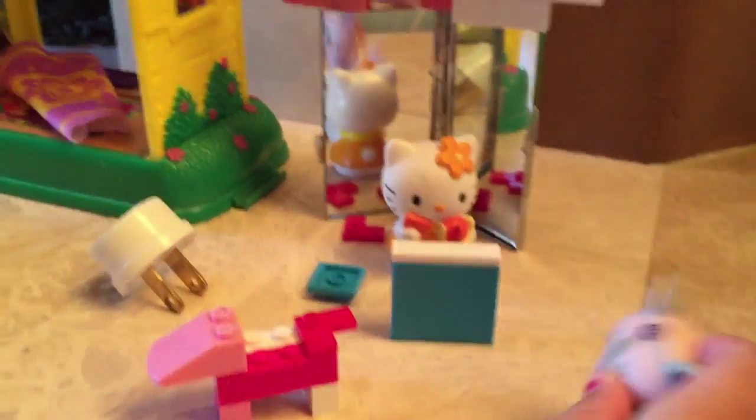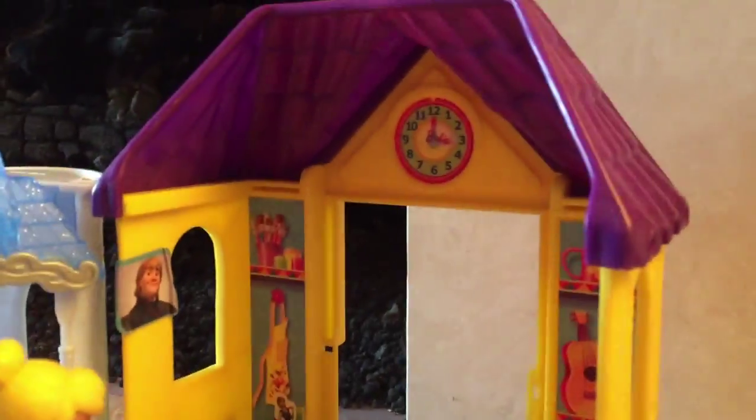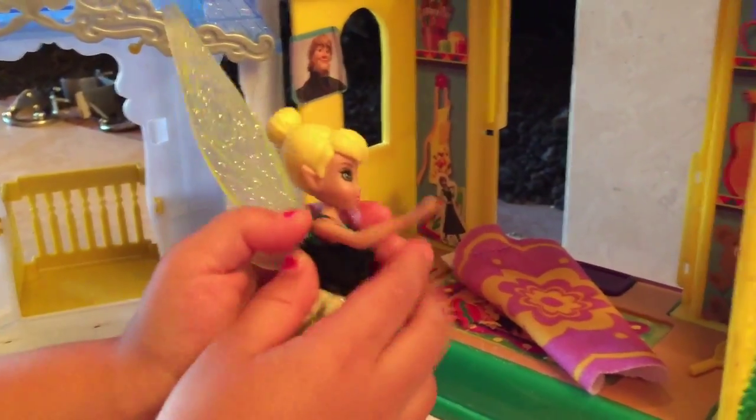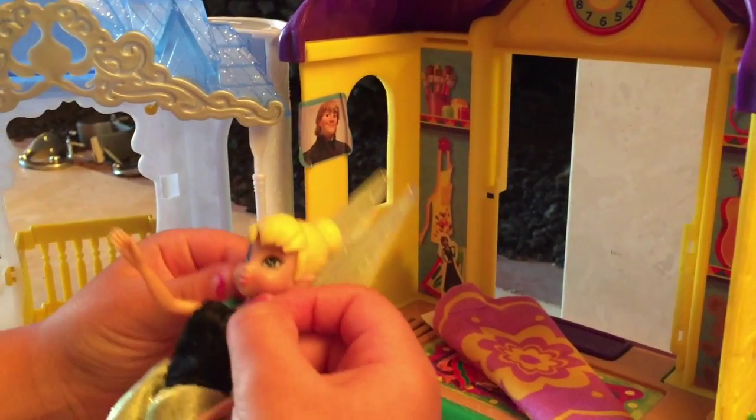This is the stand where we have some food, and this is the dressing room. And this is just a little thing that we could sit in and chill.